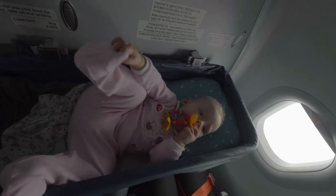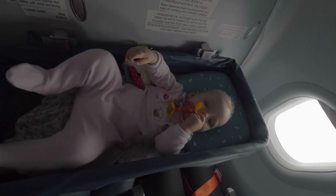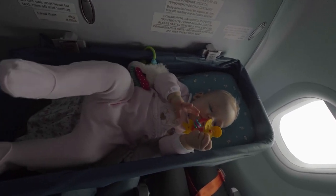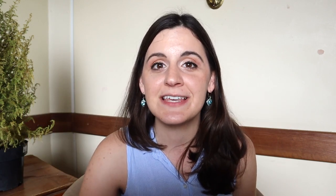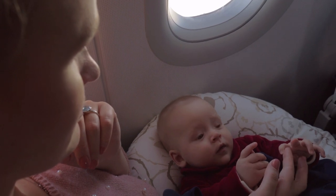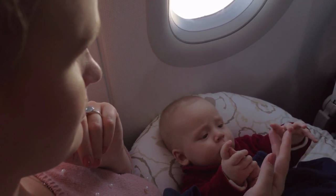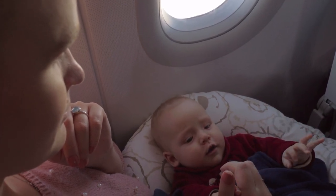First, let's talk about the baby bassinet. A bassinet is a type of insertable bed for a baby that goes into the dividing wall between different classes on an airplane. If you want to use one, you have to have a seat in that area, which means you have to talk to the airline beforehand. I recommend calling once you book your ticket and also talking to the agent at the check-in counter.